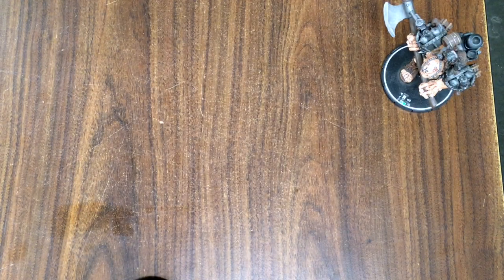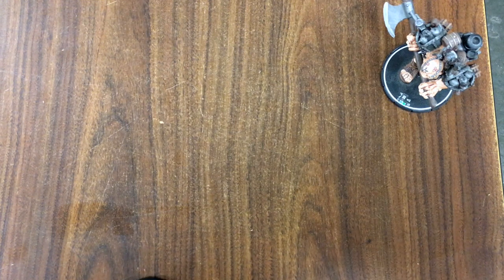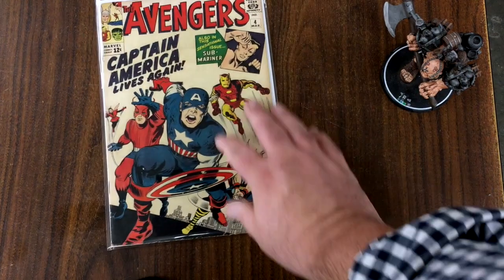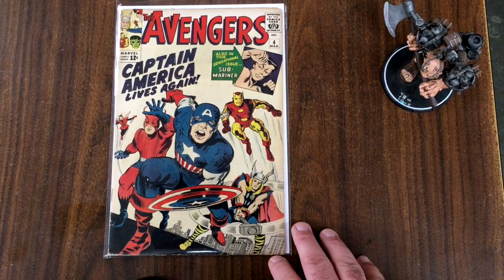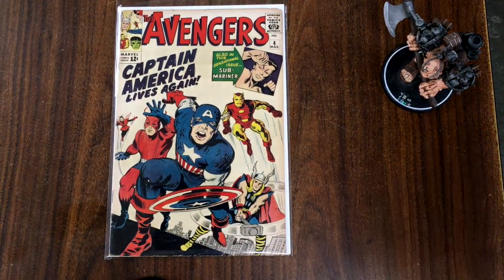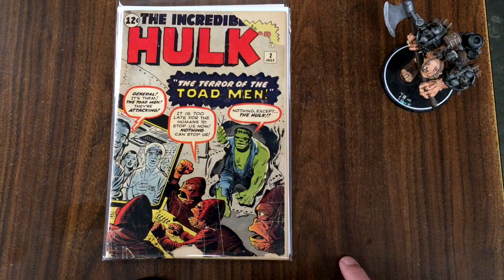I'm doing these in kind of small allotments because they are actually sorted already to go to CGC. They have different tiers of grading — express, walkthrough, and things like that. So they're sorted here and I'm trying not to mix them up. Here is Avengers number four, the first Silver Age appearance of Captain America. And here's an issue of the Hulk from that first run — missing a little piece of the corner here but should still do real well.